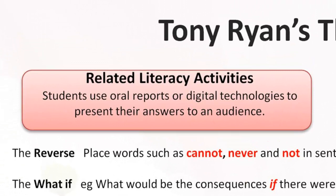Related literacy activities for the Thinker's Keys could include students presenting their answers to an appropriate audience, using the Ziptales Oral Language modules 'Oral Reports' to assist with oral presentation skills, or using digital technologies to present their information using the Ziptales ACE writing modules 'Digital Texts' to assist with multimedia presentation skills.